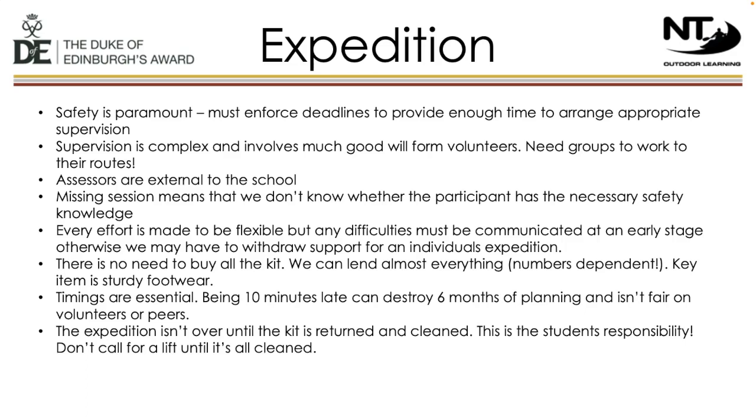Our supervision and safety framework is reliant on teams working and following instructions — this keeps everyone safe and leads to a successful and happy expedition. For the qualifying expedition, we are required to use external assessors; the rules for assessment are set by DofE and we cannot change them. We have a large kit store of waterproofs, rucksacks, tents, stoves, etc., so there is no need to rush out and buy all of the kit. The most important bit of kit is sturdy footwear. There are several local outdoor shops where you can try on walking boots — I wouldn't recommend buying very expensive ones as students are still growing.